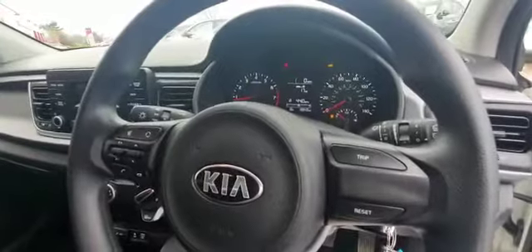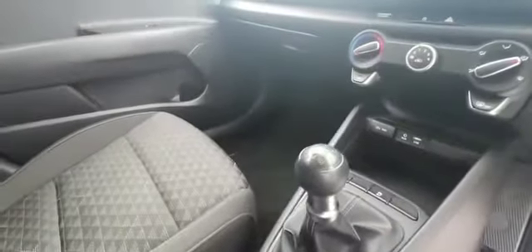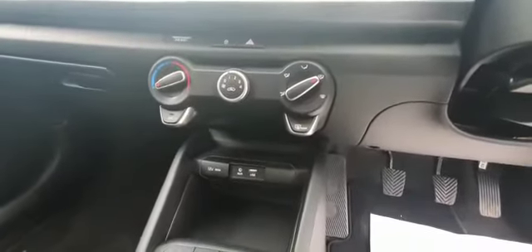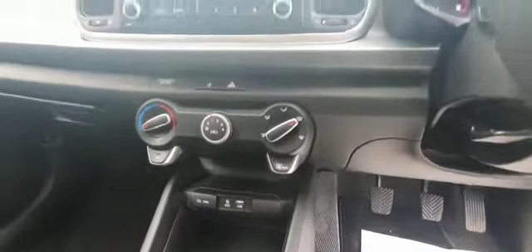Onboard trip computer on the steering wheel. The car's covered just under 20,000 miles so it's low mileage for its age. The five speed manual gearbox does come with air conditioning as standard along with DAB radio. You've got USB charging points, auxiliary points and a 12 volt charger as well, so you can stream your music and charge your phone as you're driving and commuting.